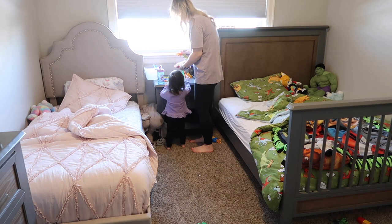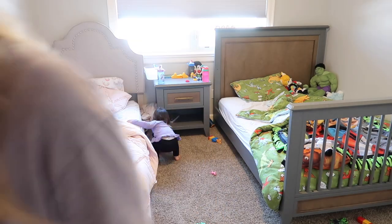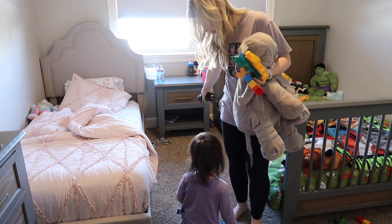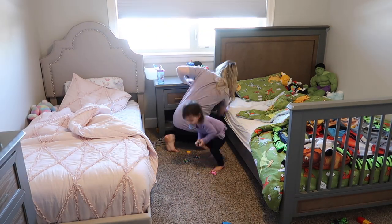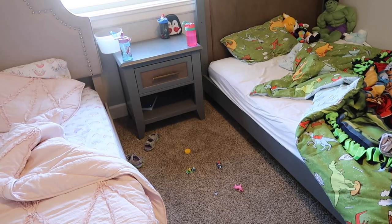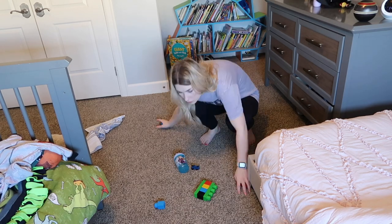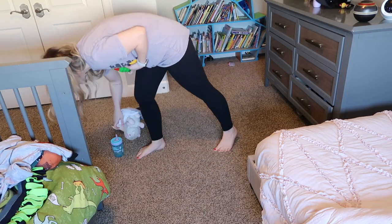We are finished downstairs for now — moving upstairs to get started in the bedrooms. I want to quickly get the rooms tidied up, put all the toys and everything back in the playroom or wherever they belong, make the beds, dust off the furniture, and then dive into the dresser and closet to start decluttering all of the clothes. We are starting in Grayson and Rowan's shared room, and then we'll move on to the other room where I have both of the girls' clothes.